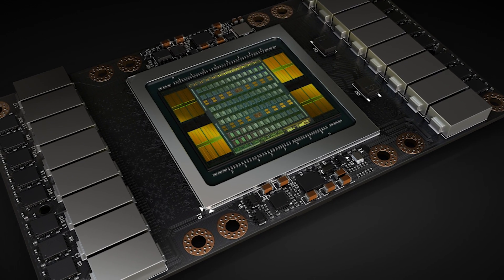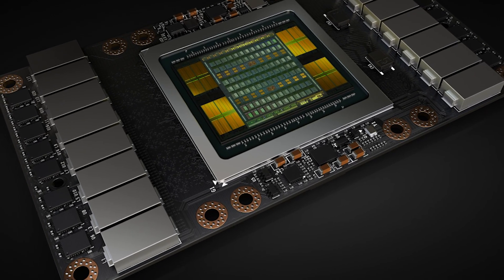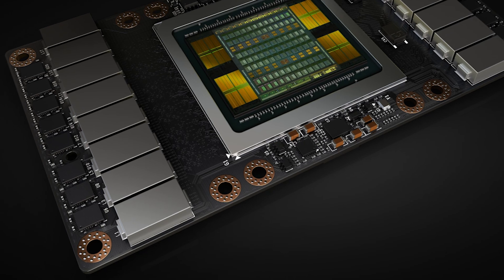We have our first Volta GPU, the Tesla V100, but does this have any implications on gaming?